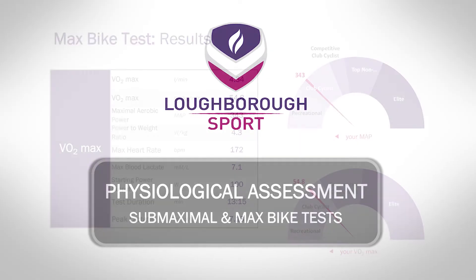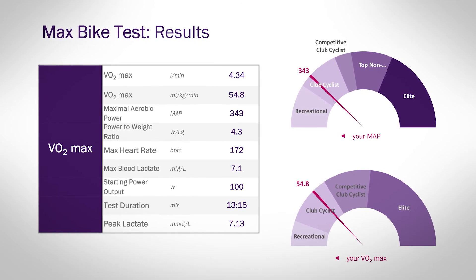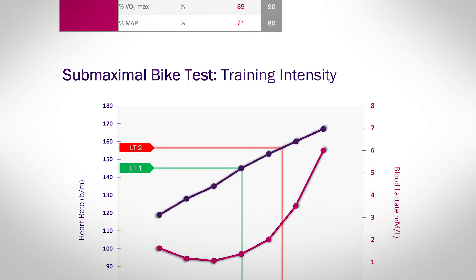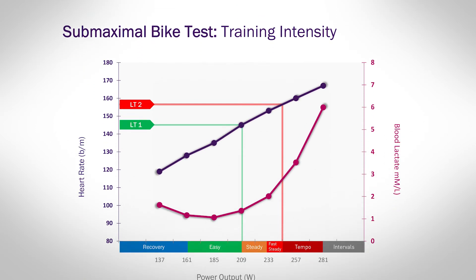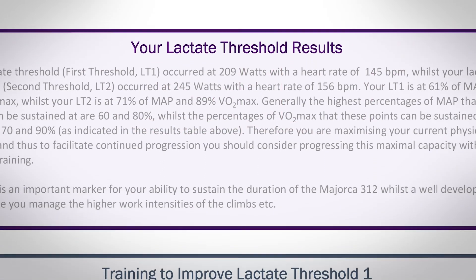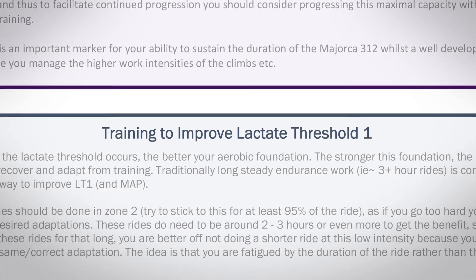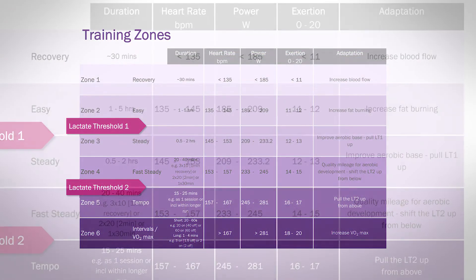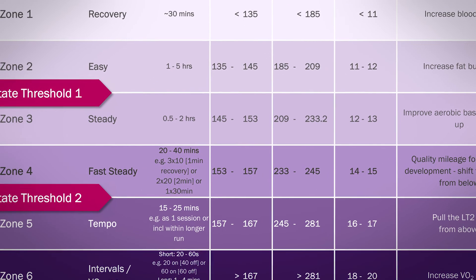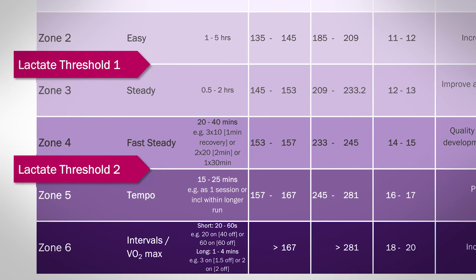After your visit you'll get a bespoke report that gives you all the numbers from your test as well as focusing in on what your strengths and weaknesses are. If you've got a particular target you're wanting to achieve, we can look at whether your physiology will allow you to do that or whether you need to make changes. We'll give you advice on specific training sessions to target particular aspects of your physiology. The report also includes a table of training zones based on your physiology with power output, heart rate, and perception of effort — so even if you don't have a power meter or heart rate monitor, you can still train at the right intensities.